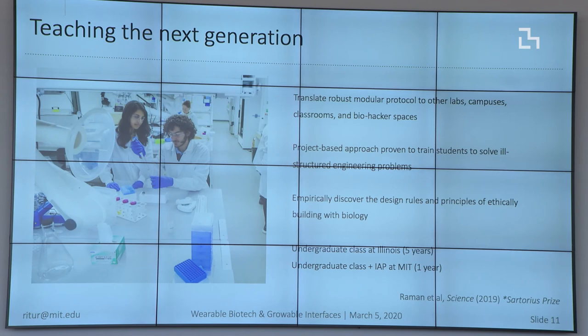We've made a lot of scientific progress in this work, but what I'm most excited about is that we've translated this into the classroom, teaching undergraduate students both at Illinois and at MIT — really any person interested in making with biology — how to make these kinds of robots and target them at their own functional applications.